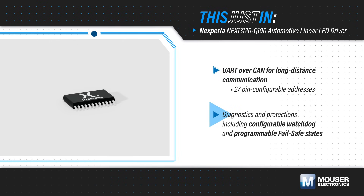It has multiple diagnostic and protection functions, including a configurable watchdog and programmable fail-safe states to ensure compliance with system-level safety requirements if communication is lost.